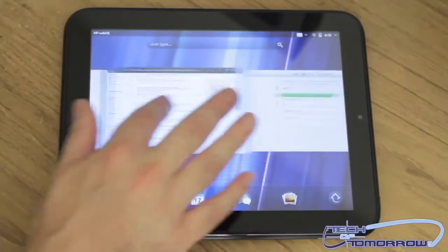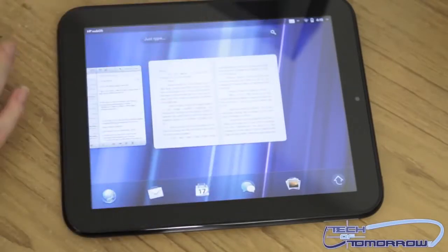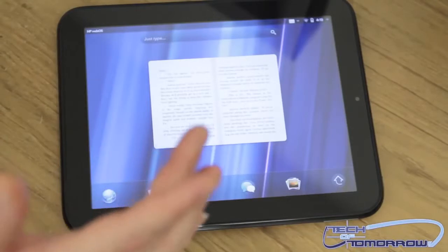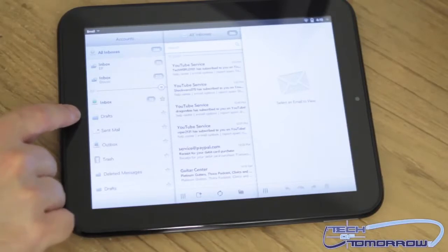One of the really cool things I like is the way you manage apps. Say you just want to get rid of an app — you just take it and slide it on up, and that app is gone. Bye-bye app. Then if you want to open it again you just reopen it, and you're back in. Easy as pie.